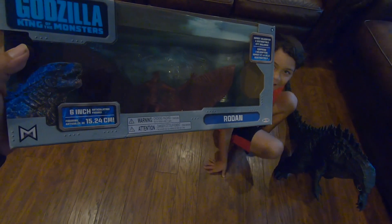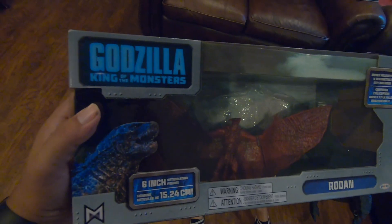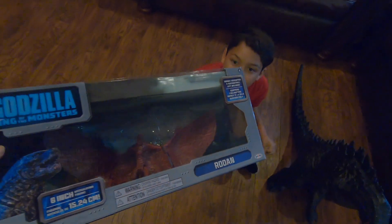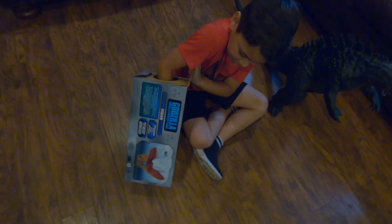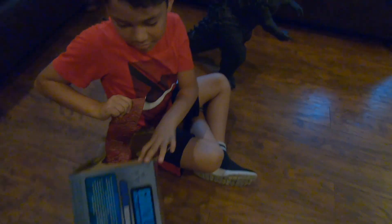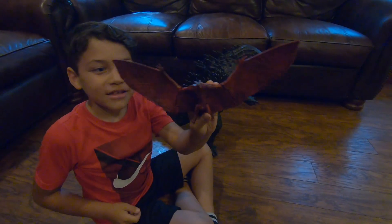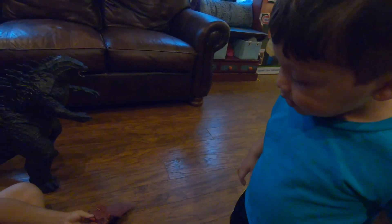Oh yeah! Six inch Rodan from the Godzilla King of the Monsters collection. Let's open it up. Oh yeah! That looks cool. You like that one?